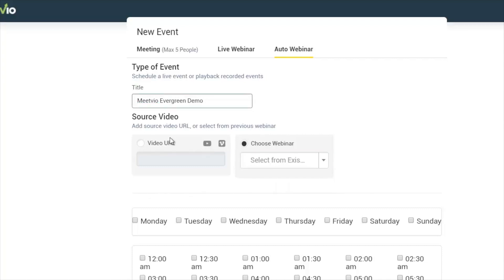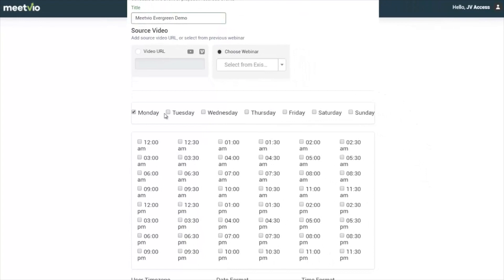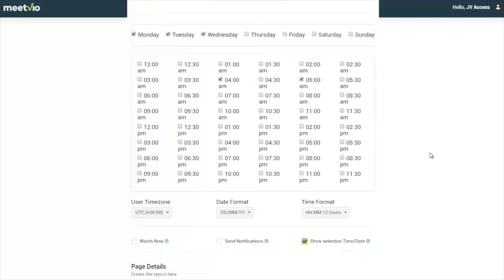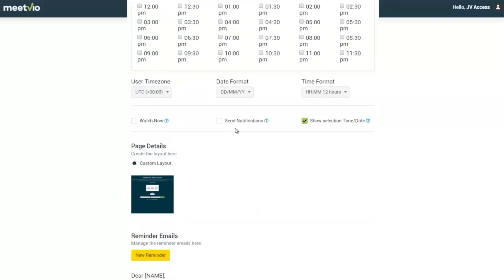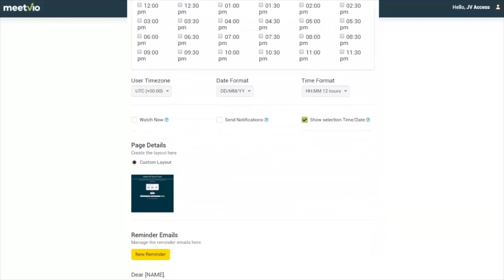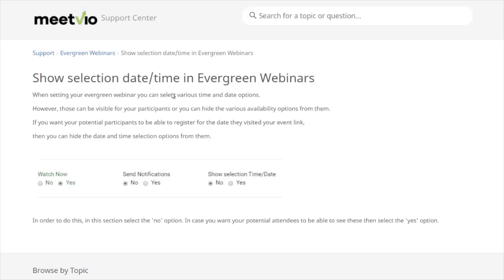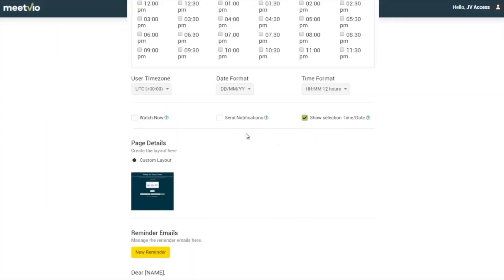For auto webinars, you can add a video from YouTube or Vimeo, or select one of the previous webinars you have done — so any webinar in the system can be converted into an auto webinar. You can choose the days and times you want it to start. Soon there'll also be just-in-time webinars, where a page shows a countdown timer leading up to 15 minutes before the webinar starts. You can also let people watch right now and send them notifications.